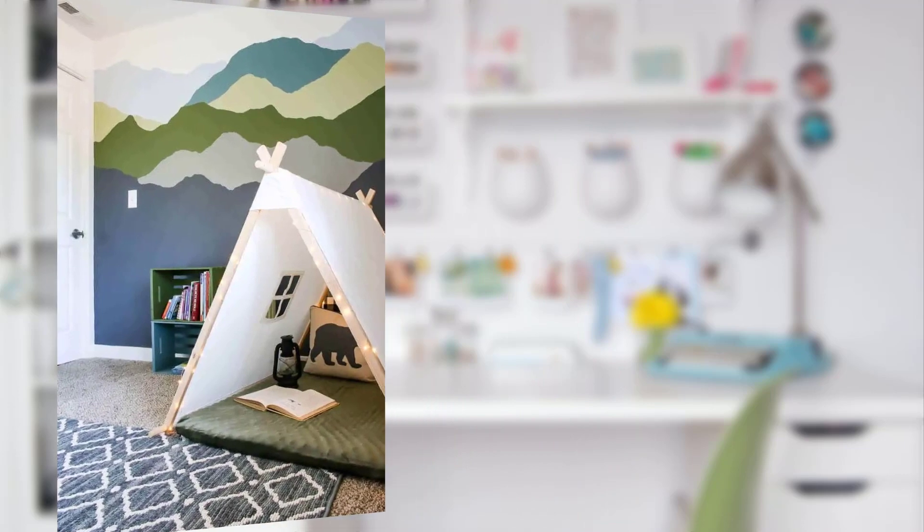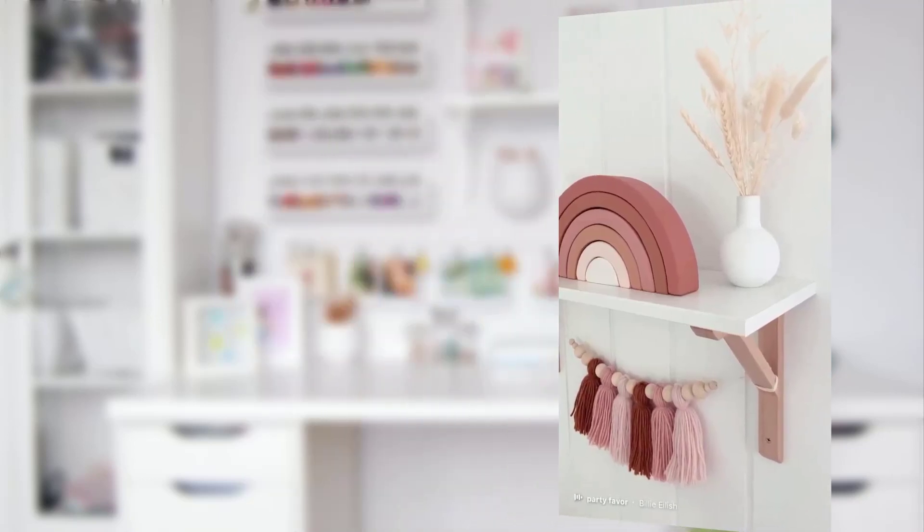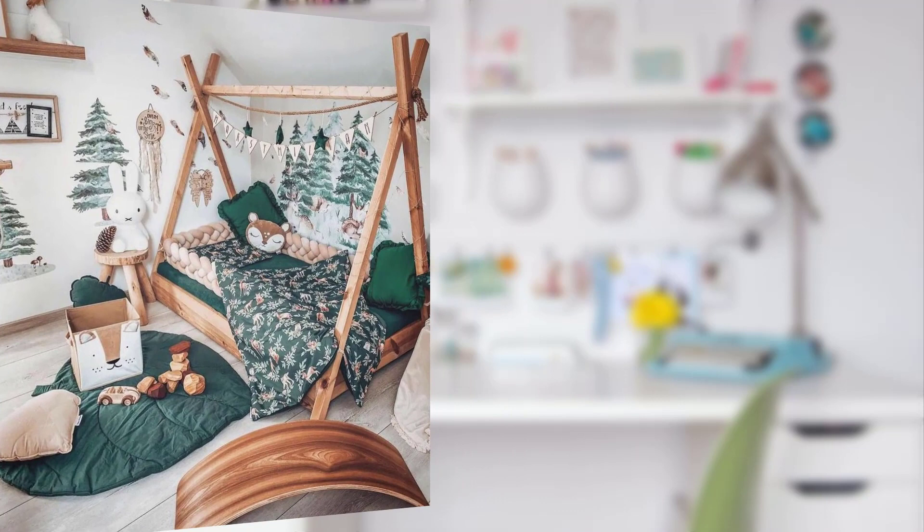Point number one: creating a stimulating and playful environment in your child's room not only enhances their creativity but also fosters a sense of comfort and happiness. Point number two: colorful wonderland. Let's start with color — bright and vibrant shades like sunny yellow, sky blue...